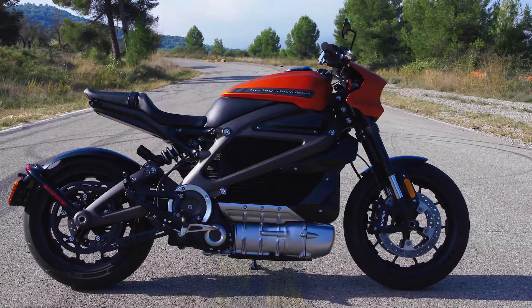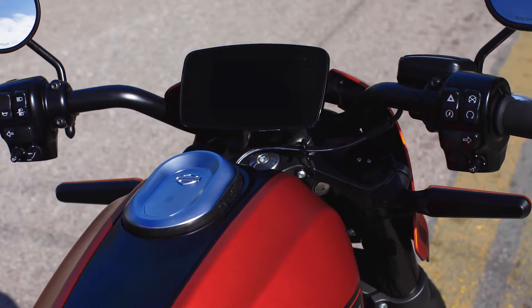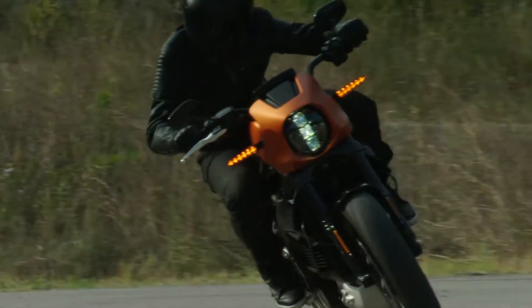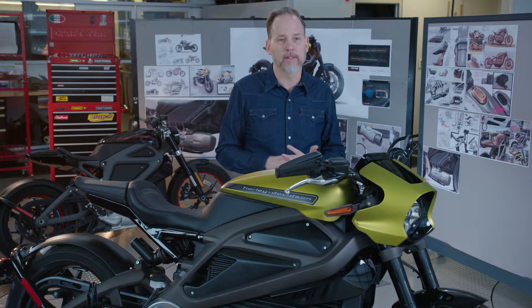Killer suspension, really good fit and finish. The colors are really awesome. Beautiful TFT dash. Sound, of course, is an important part of motorcycling as well. The very distinctive turbine-like sound that LiveWire has comes from the actual way that we engineered and designed the transmission.